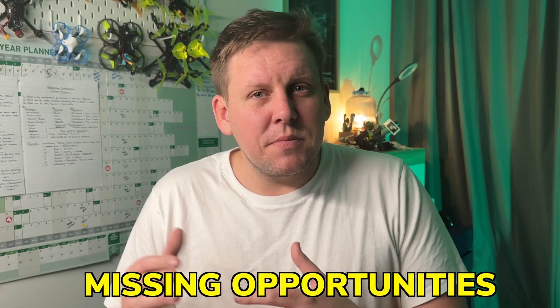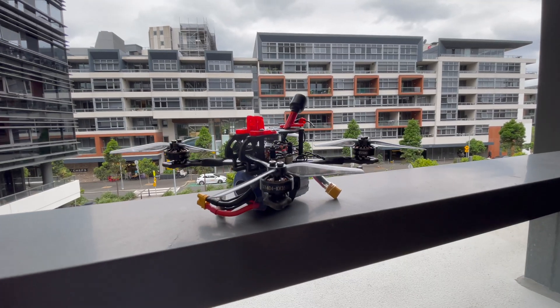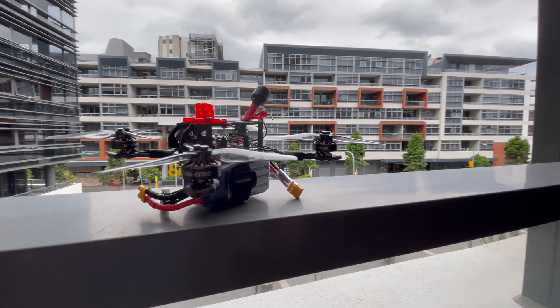Are we not missing opportunities by not adapting our gear to the right environment? Choosing a 3.5-inch quad that is vastly different from your usual 5-inch quad can be an issue, so having consistency in your setup between the two can provide a smoother transition between the two sizes.